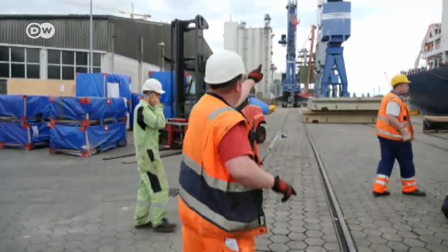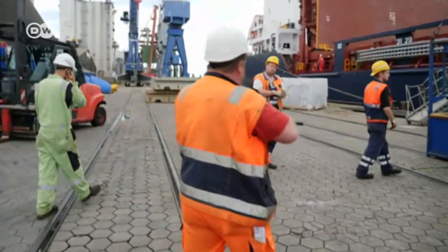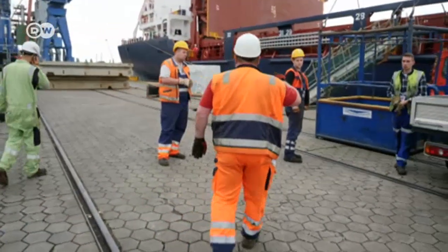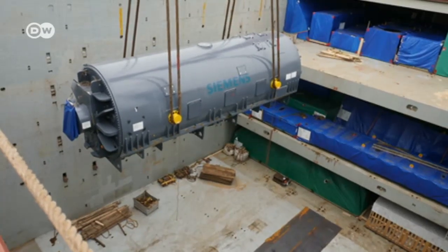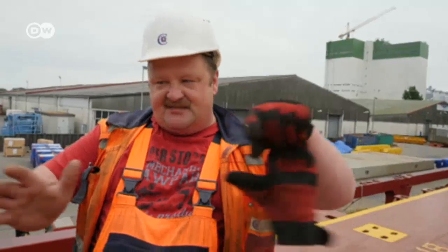Henning Witte and his team are in charge of making sure the generator is securely stowed once it's on the ship. The ship isn't that wide. We have to get the balance right, so it's not leaning too much to the left or the right. We have to centre it properly.